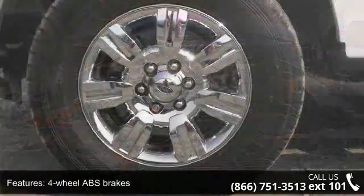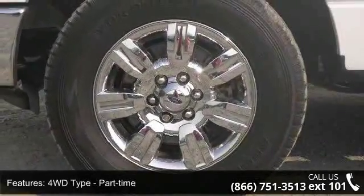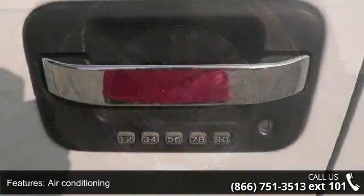Bed length 78.0, chrome grille, clock and radio display, compass and cruise control.